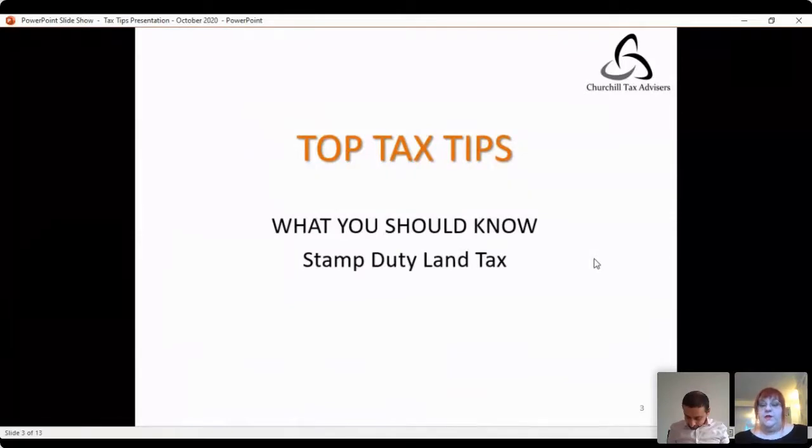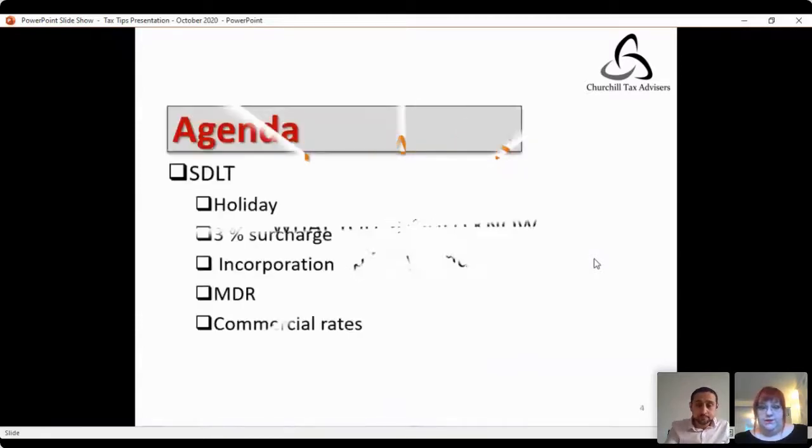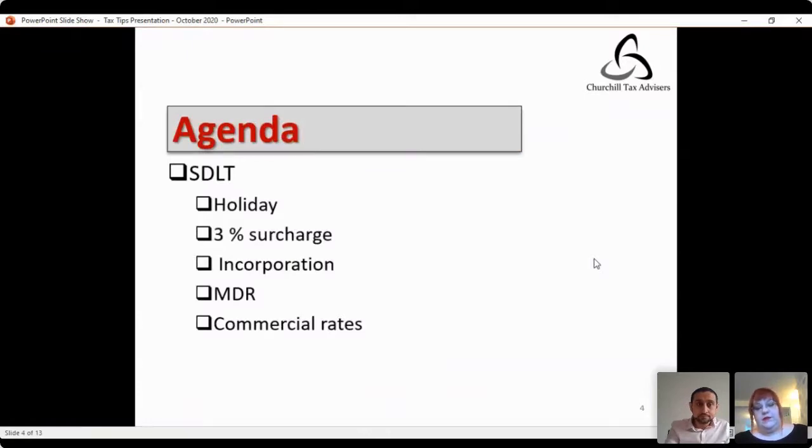What I'm going to talk about today is stamp duty land tax, as it's currently an area of great interest and we're having a lot of inquiries, particularly as a result of the declared stamp duty land tax holiday that goes on until March. I'll cover the stamp duty land tax holiday, the three percent surcharge, issues to do with incorporation, multiple dwellings relief, and also the commercial rates that can apply to acquisitions.